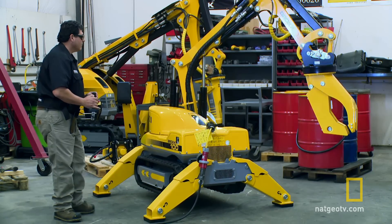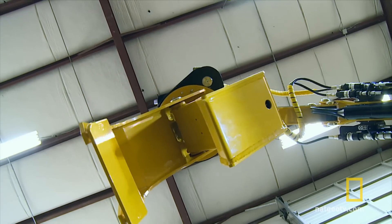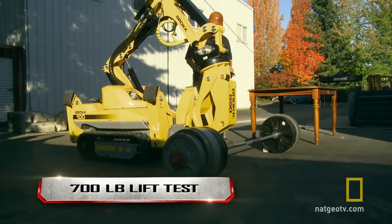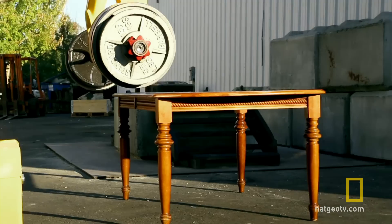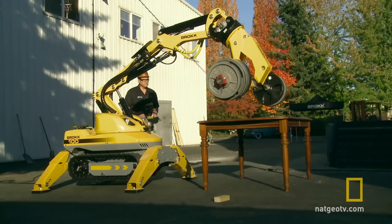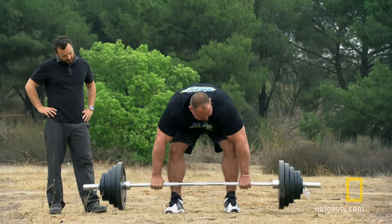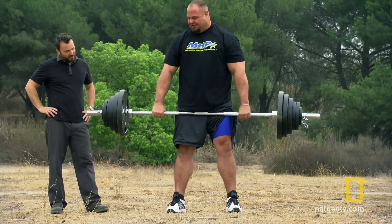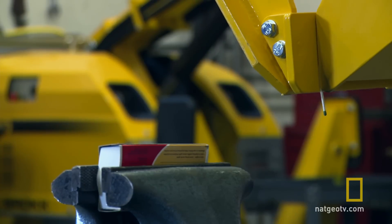The most impressive tool in the arsenal, the weapon of choice in the showdown, is the demolition grapple. It's the iron grip on the end of the Brock's bulging arm that makes lifting this 700-pound barbell a snap. That's more than twice the weight that Brian lifted for us. But this showdown isn't just about brute strength — it's also about agility.